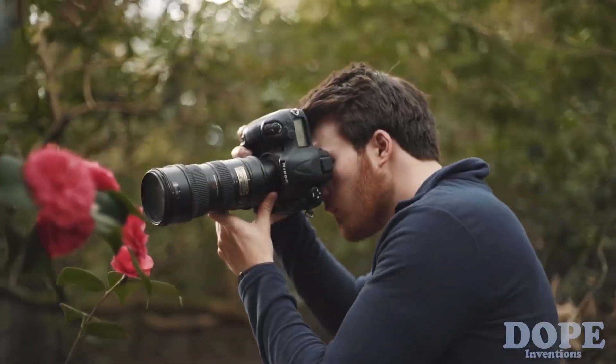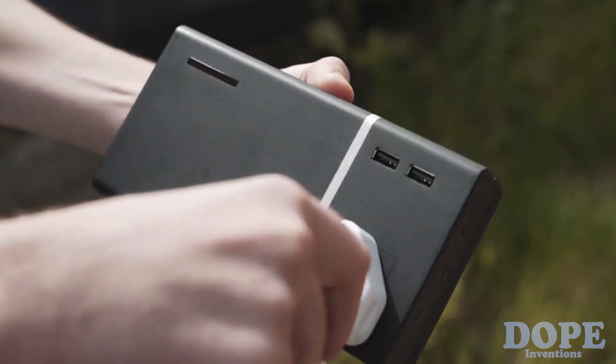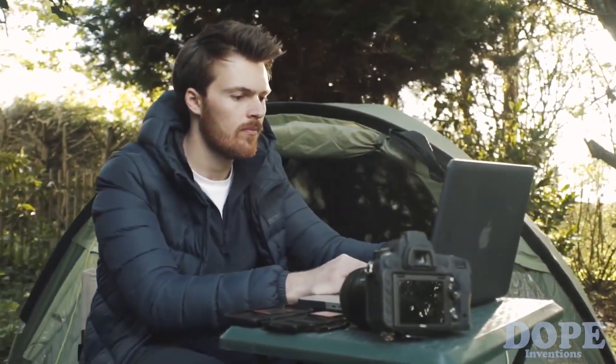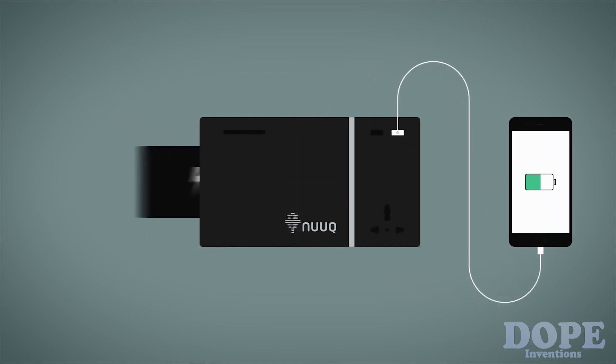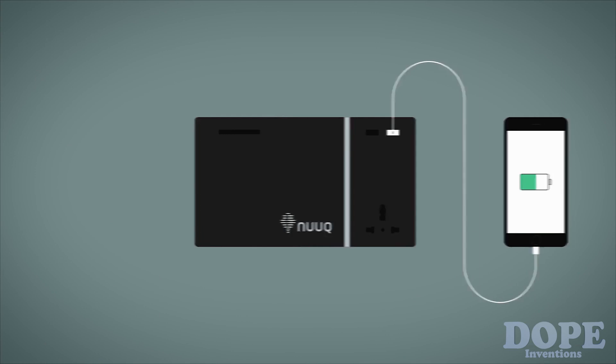Power Plant includes a universal power outlet that lets you charge your technology with US, UK, and European plugs. You can also fast charge multiple devices and recharge your Power Plant in under two hours. When Power Plant's internal battery runs out, it can be swapped out and replaced with another, giving you an endless supply of power for your tech.